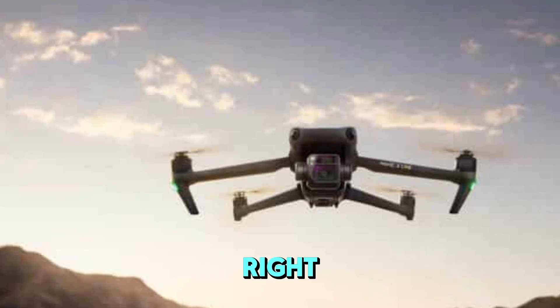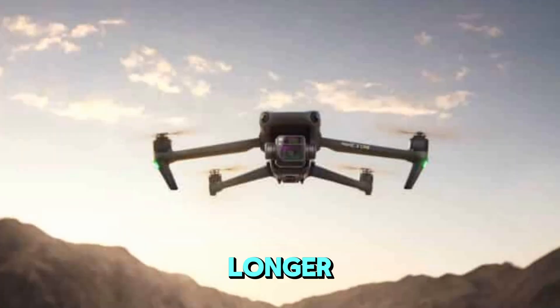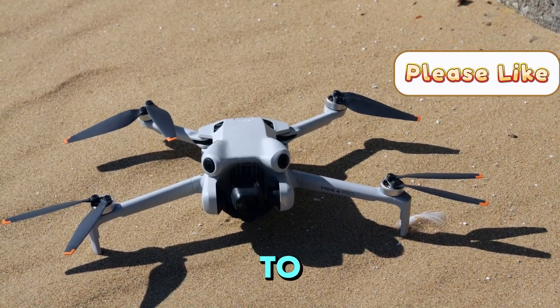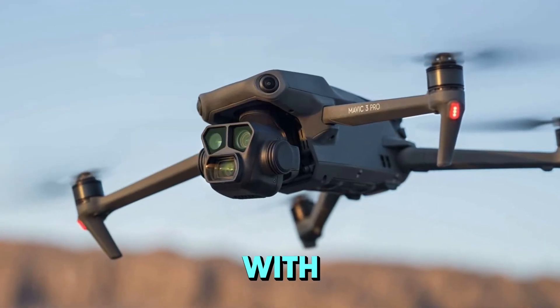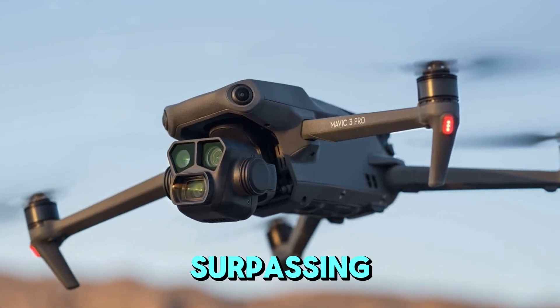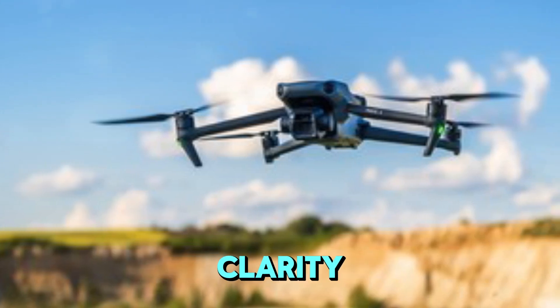The telephoto lens on the Mavic 3, while a step in the right direction, falls short of delivering truly usable images at longer focal lengths. A quantum leap is necessary to elevate the Mavic 4 Pro to a new level. A 108-megapixel camera with up to 10x optical zoom would be a game-changer, surpassing the limitations of digital zoom and providing unparalleled clarity and detail.